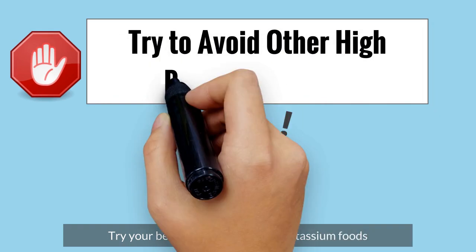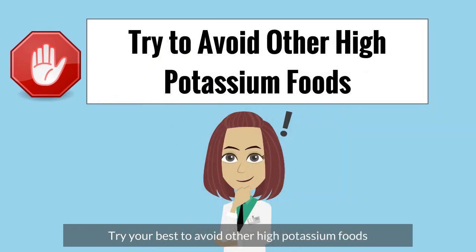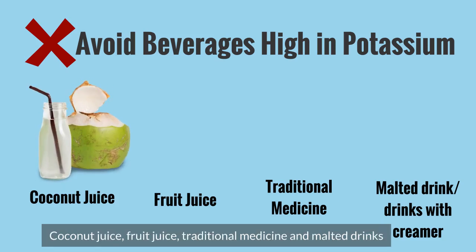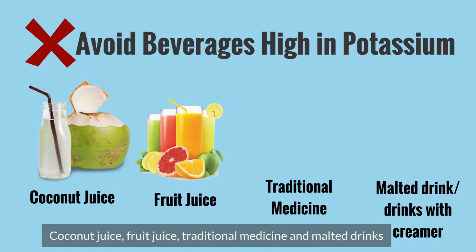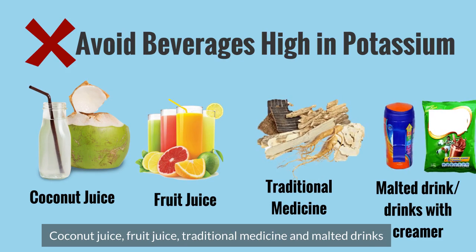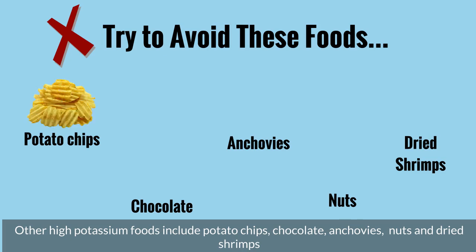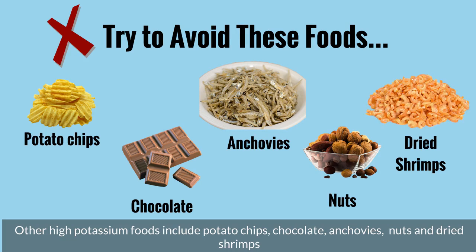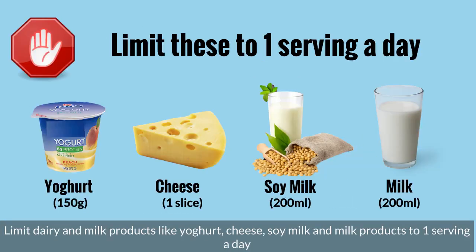Try your best to avoid other high potassium foods. For example, beverages high in potassium include coconut juice, fruit juice, traditional medicine, and malted drinks. Other high potassium foods include potato chips, chocolate, anchovies, nuts, and dried shrimps. Limit dairy and milk products like yogurt, cheese, soy milk, and milk products to 1 serving a day.